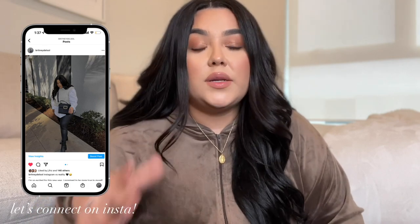Hey besties, welcome or welcome back to my channel. My name is Britney and today we are going to be doing a plus size Shein haul. Make sure you subscribe, like, and comment down below what you'd like to see from me next. I'm working on an apartment tour — if you're into an organic modern style, definitely subscribe so you don't miss out on that.